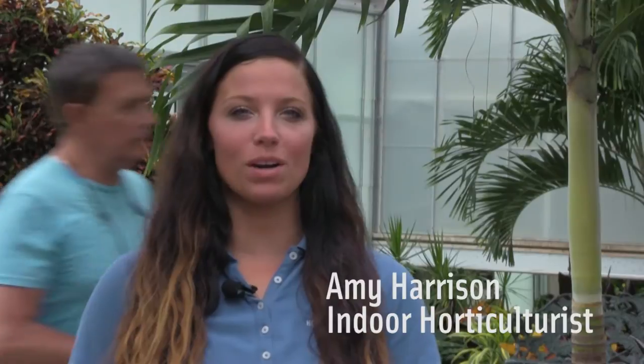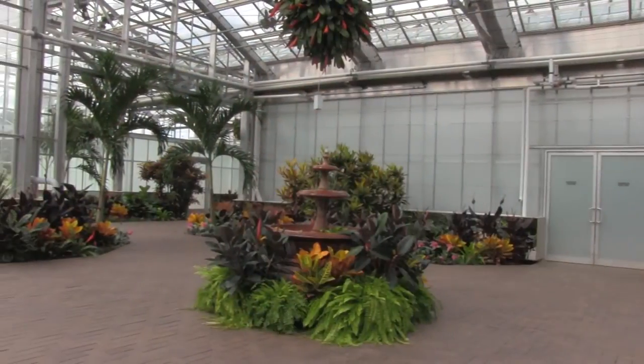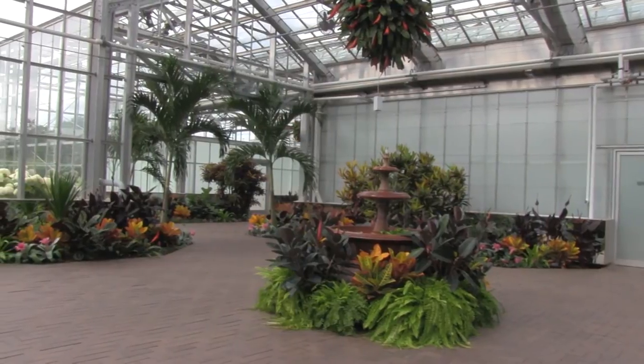My name is Amy Harrison and I'm an indoor horticulturist here at Frederick Mayor Gardens and Scope Park. Currently we're standing in the newly remodeled Grace Derecki seasonal display greenhouse.